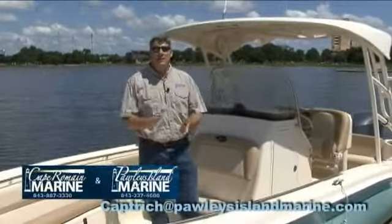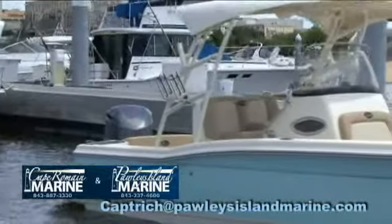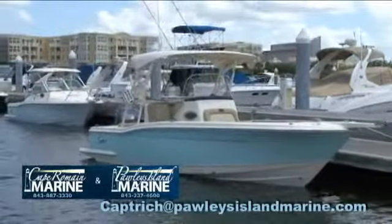Hey, Captain Rich with Pauly's Island Marine. I hope you're having a great day on the water and I'm here in the brand new 24 XSF by Scout. This is a great little center console, perfect little family boat.